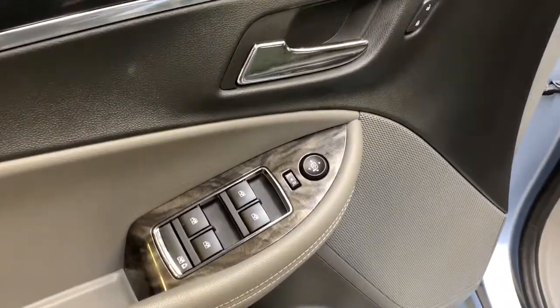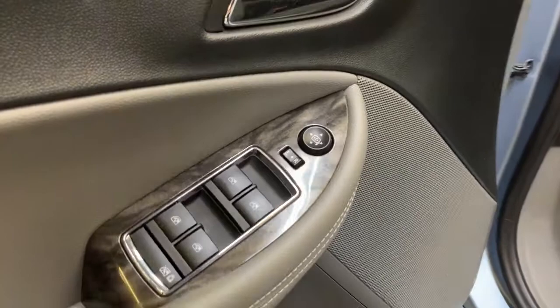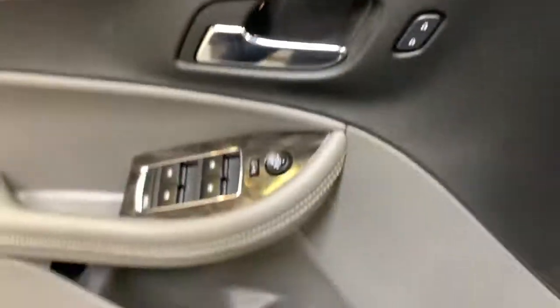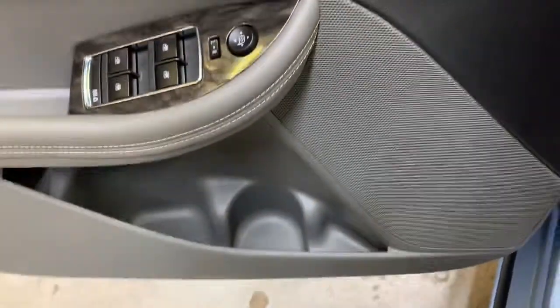For the interior you'll find your power mirrors and windows surrounded by a nice trim piece located just below the door handle, with the power locks being just on the other side, and a little bit of storage at the bottom by the cup holder near your speaker.